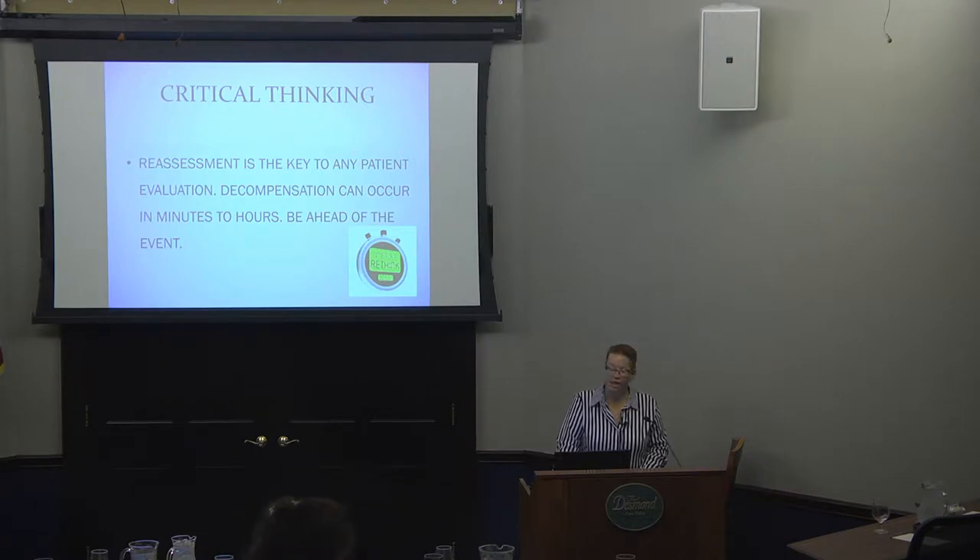Reassessment is the key to any patient evaluation. Patients can decompensate in hours to minutes, and you always want to try to be ahead of the event. Let me know who I need to meet you at the door for — if by your own intuition you think a patient is about to crash, even if their vital signs look okay, let us know so we have things prepared and can be at the bedside in seconds, so we don't let the patient get to that point.